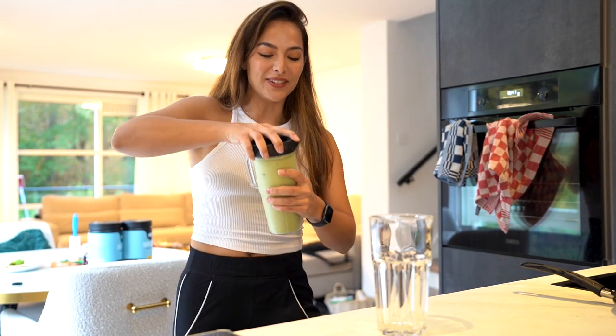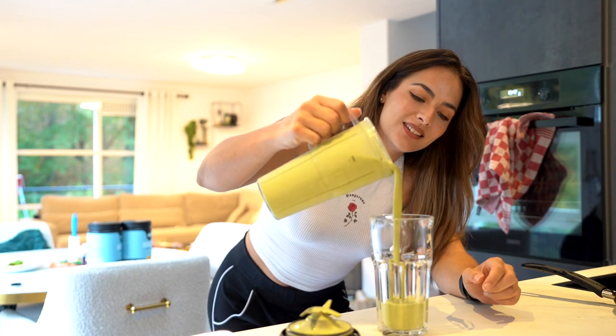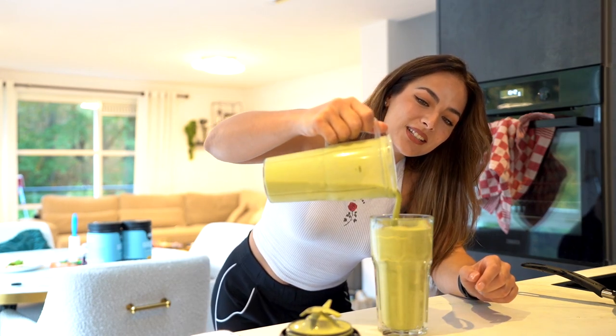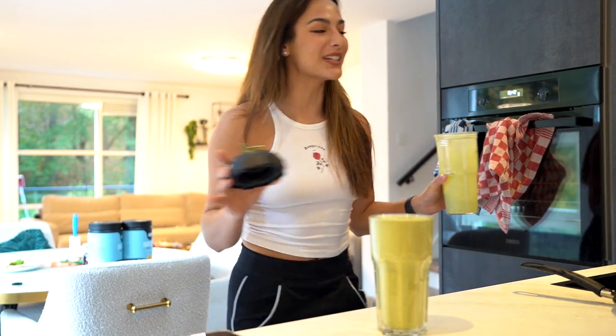Be very careful when opening the blender - I've had so many times where I put too much force on it and it just bursts everywhere. Look at the thickness and the smoothness of it - I love it. So good, please try this.